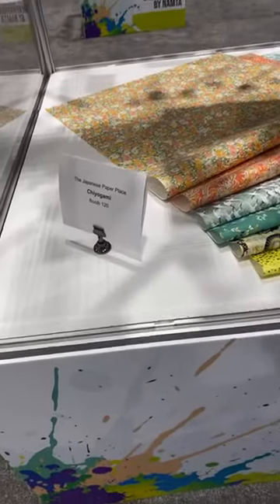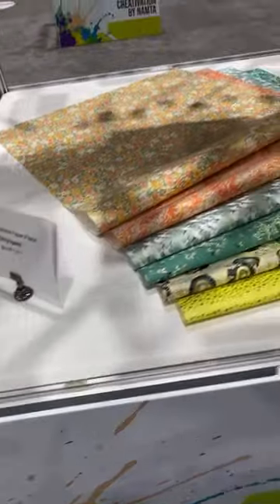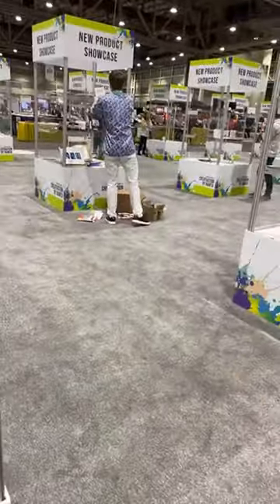We've also got some gorgeous Japanese paper — it's the Chikoyami booth, number 120. Look at those papers — they look like fabric! I'm here for that.